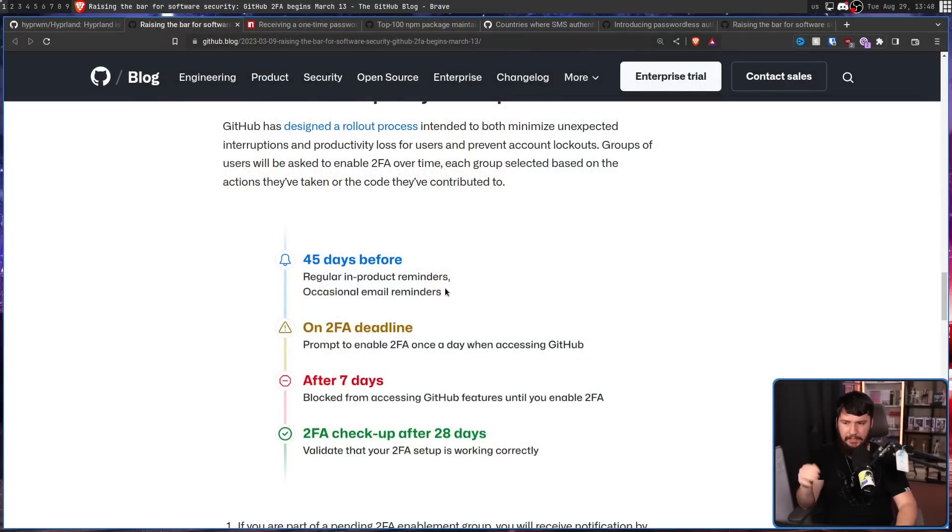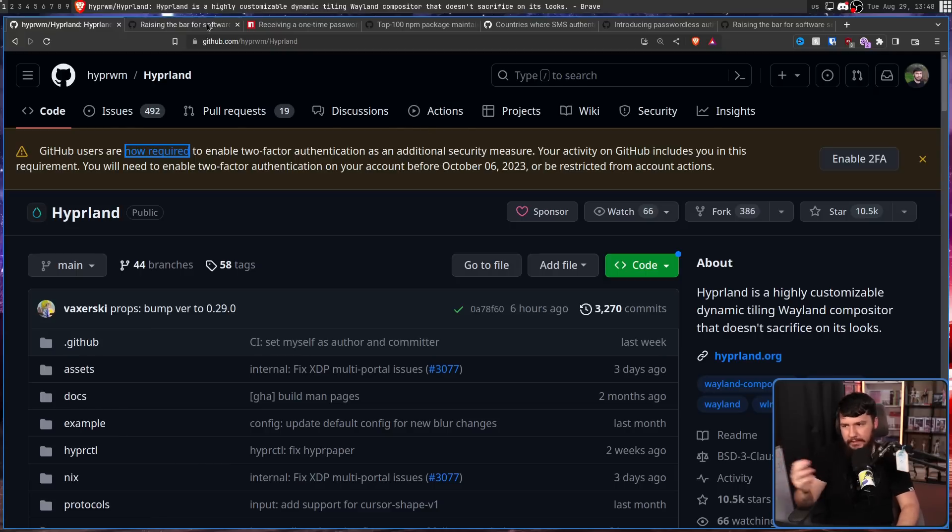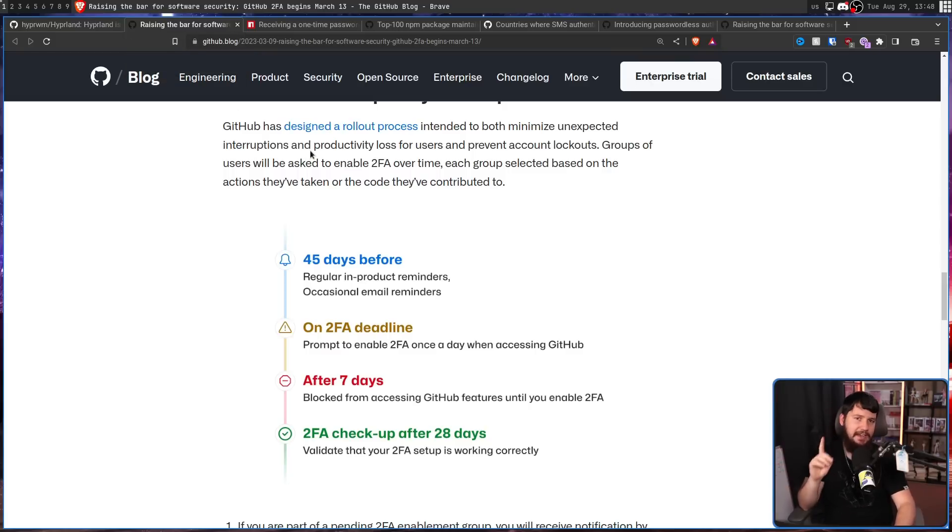45 days before, you'll be given regular in-product reminders — these are notifications you see on the actual GitHub website — and also occasional email reminders. Email reminders that, if you're anything like me, you probably don't see because you have a ton of spam emails and just delete the wall of emails. After that, on the 2FA deadline, you'll be prompted once per day, up to a week, to get 2FA set up. If after seven days you don't have 2FA enabled, then your account is going to be limited. This countdown only starts once you log into your account, so if you're on vacation and forget to set up 2FA and realize it's two weeks past the deadline, it doesn't really matter — it only starts once you log back into GitHub again.